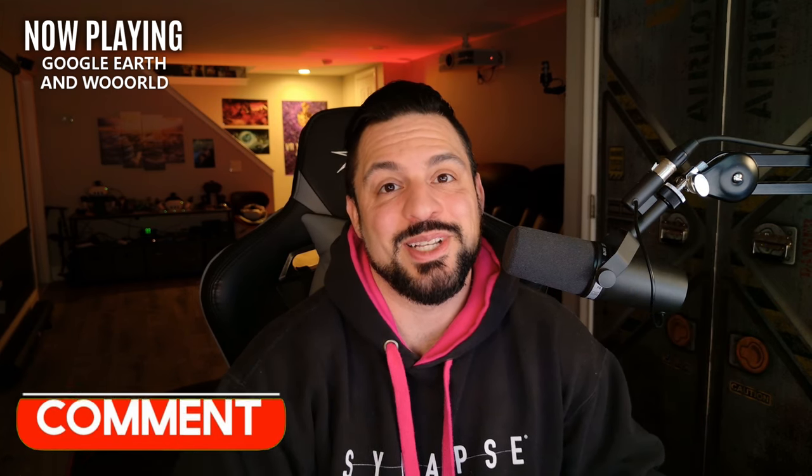That was today's video. If you guys enjoyed it, thumbs up — I really appreciate you guys. If you're new here, consider subscribing, and as always I'll see you guys next time.